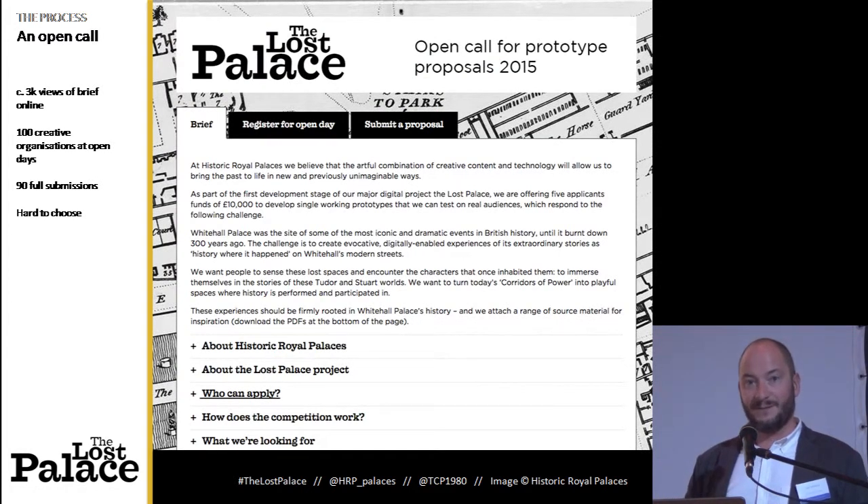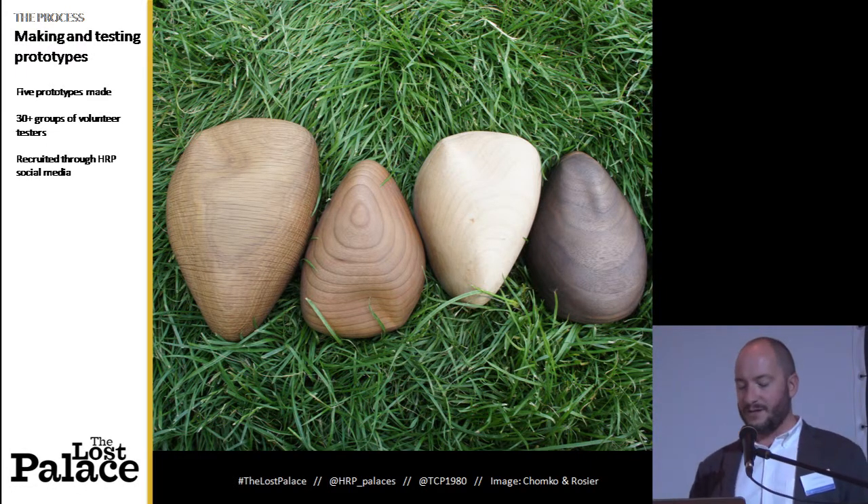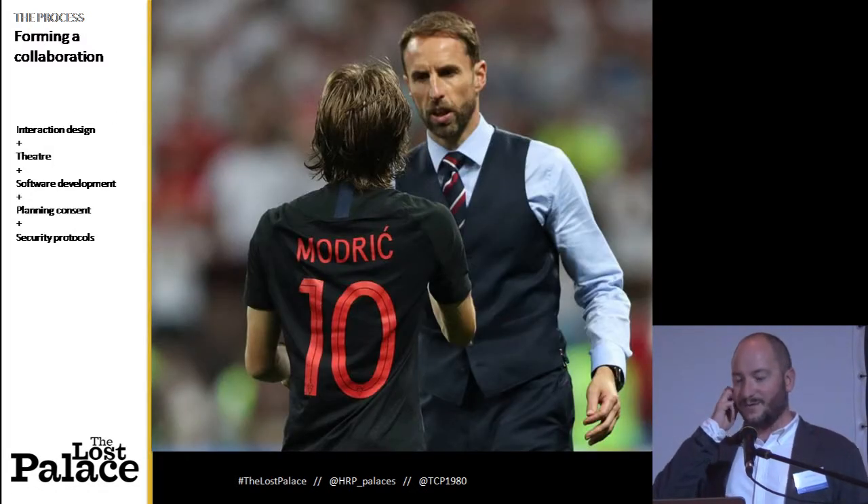This was a different type of experience for us and it required a different type of process. Rather than saying 'this is how we will do it,' we asked the creative industries 'how can we do this?' So we ran an open call competition. From the competition, we funded and built five prototypes that we tested with real audiences recruited through social media. The two most popular prototypes were then asked to form a collaboration. Working together isn't always easy for people who come from different backgrounds — I searched for a picture about people getting on okay in difficult circumstances, and there's one from quite recently — that's the England football captain, in case you don't know.